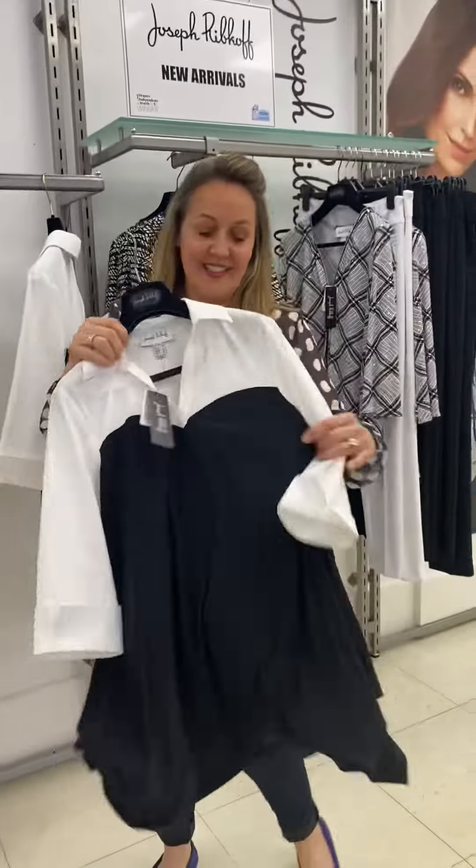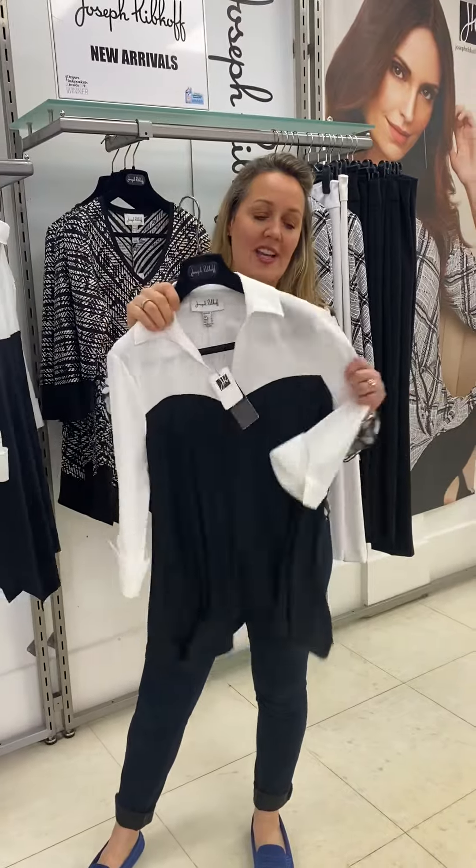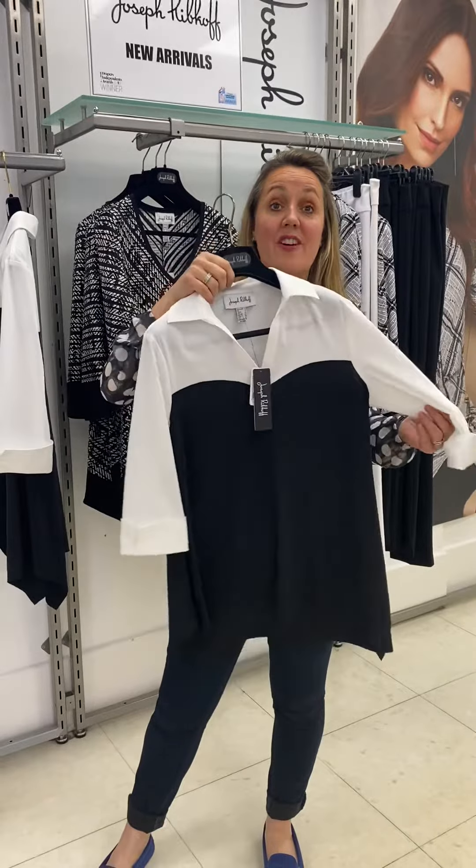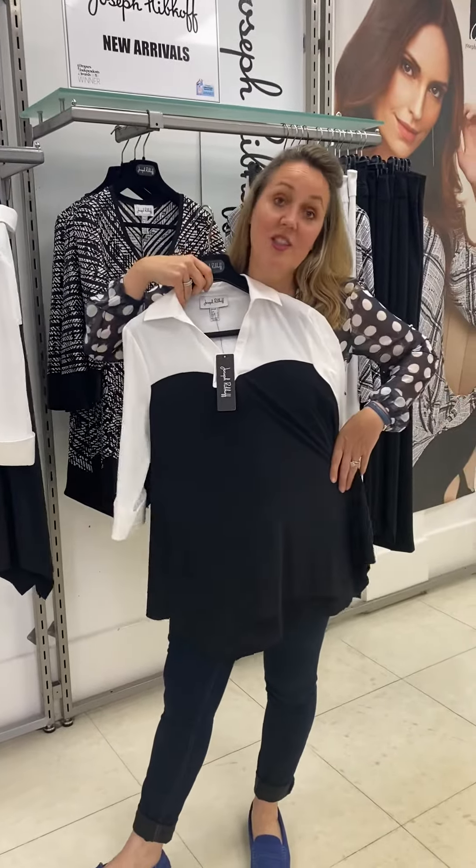Our next piece is very striking — it's the lovely parachute fabric which has stretch but is firm. Good easy shape.